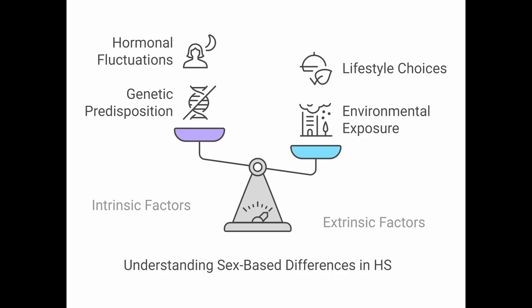Let's shift gears to the why — why more women? Our sources note a stark female predominance, especially in North America and Europe, with roughly three women affected for every one man. This echoes what we see in classic autoimmune diseases like lupus, Sjögren's, and systemic sclerosis. While HS is generally classed as autoinflammatory rather than autoimmune, similar sex-based immune differences may be contributing.